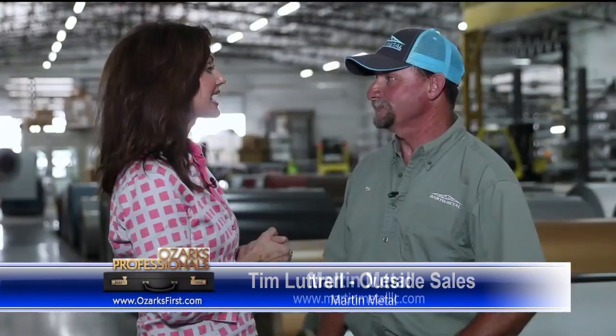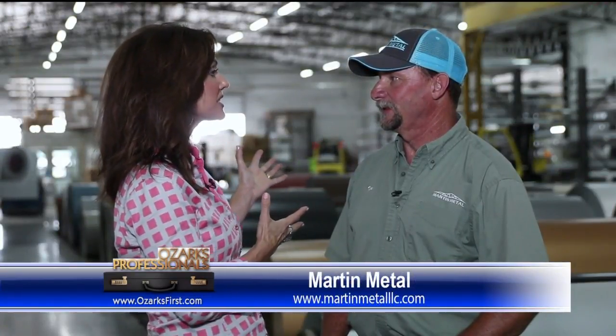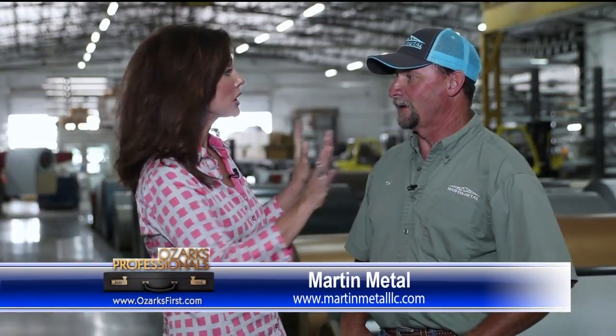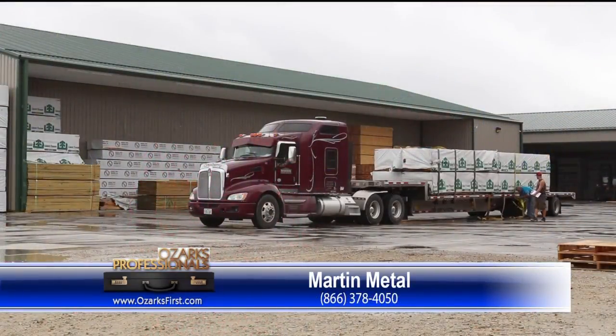You can see the whole process here — this is an incredible place. Tell people how they can get in touch with you. They can get a hold of us on our website, or they can give us a call. Do you deliver all over the United States? If you're looking for a great outbuilding or something on your property, give Martin Metal a call where they deliver quality.